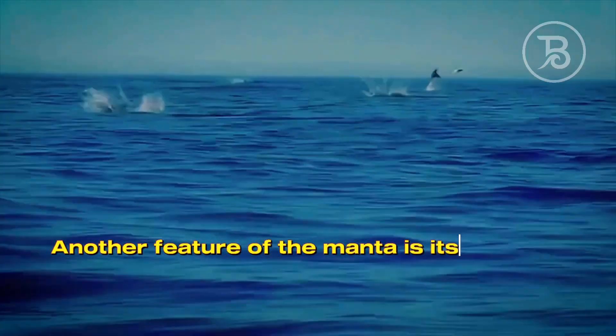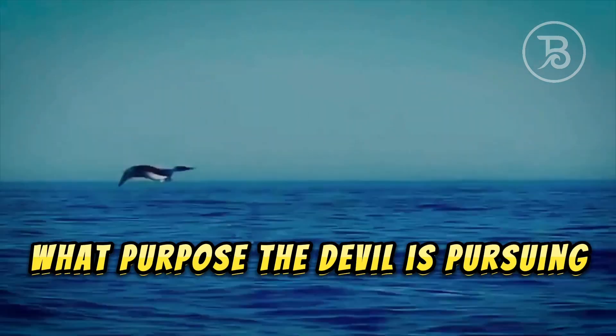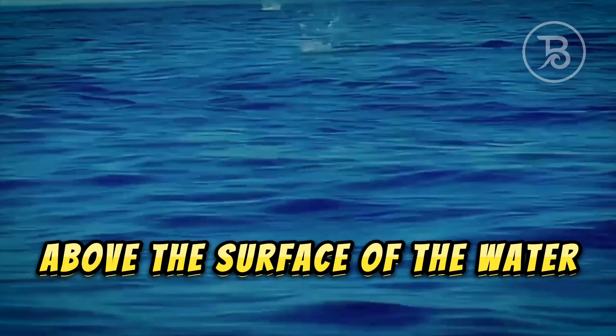Another feature of the manta is its jumping over water. It is not exactly clear what purpose the sea devil is pursuing by jumping 1.5 meters above the surface of the water.